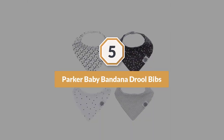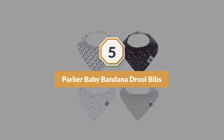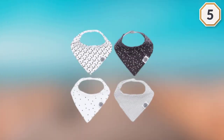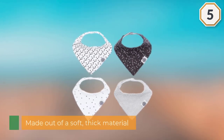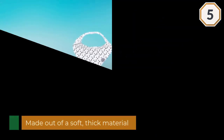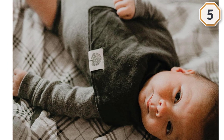Number five: Parker Baby Bandana Drool Bibs. Fans of the bandana bib trend will likely think these are super adorable. They're made out of a soft, thick material that absorbs well — the front part of the bib is made from organic cotton and the back is made of durable polyester.